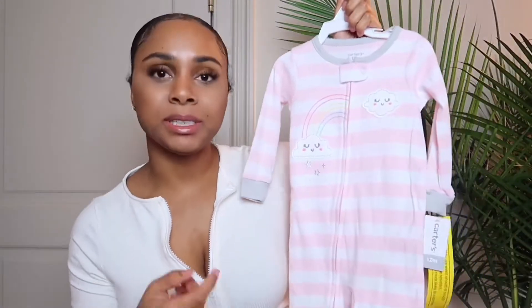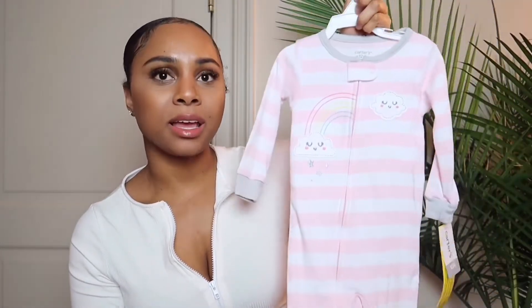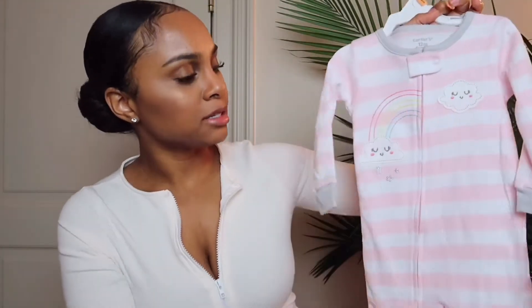The last pajama item from Carter's is just a little striped onesie with little clouds on it. It's really cute and simple, has a little zip, and it has the feet out — so that's gonna be good so I can cut her little toenails at night. The ones she has right now have a covering over her feet so I'm not able to cut her toenails at night, but this will be really good.